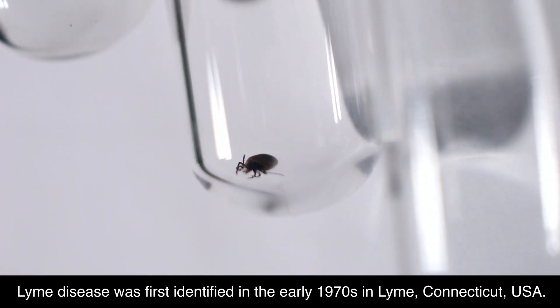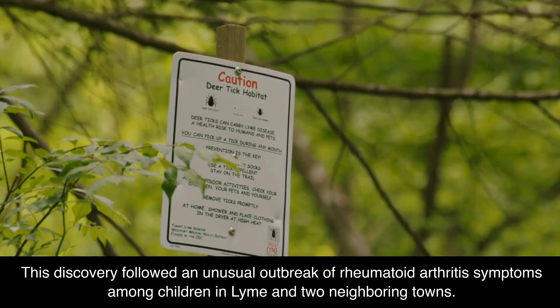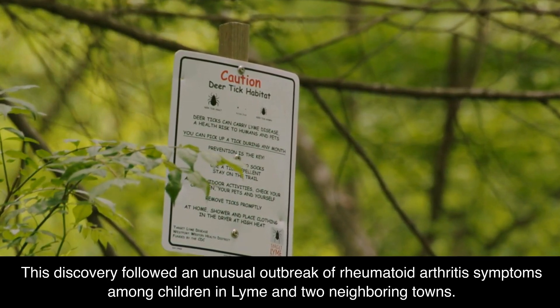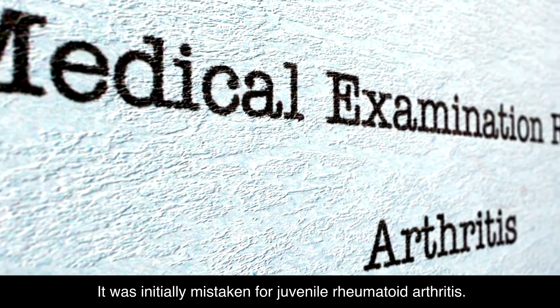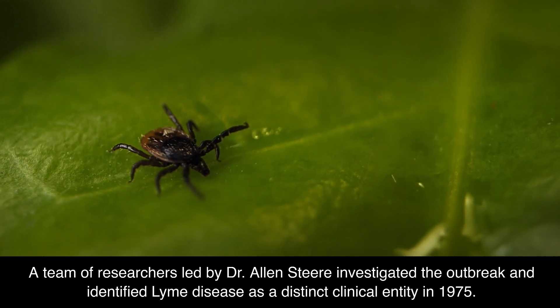Lyme disease was first identified in the early 1970s in Lyme, Connecticut, USA. The disease got its name from this location. This discovery followed an unusual outbreak of rheumatoid arthritis symptoms among children in Lyme and two neighboring towns. It was initially mistaken for juvenile rheumatoid arthritis. A team of researchers led by Dr. Alan Steer investigated the outbreak and identified Lyme disease as a distinct clinical entity in 1975.